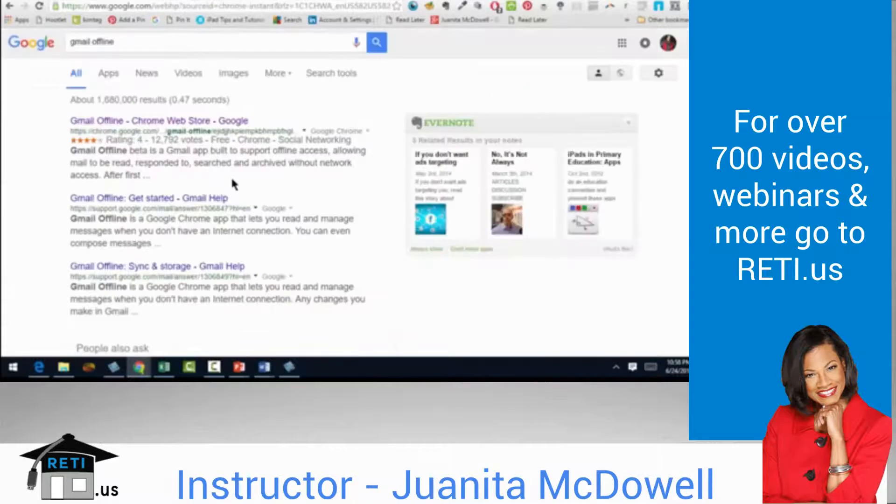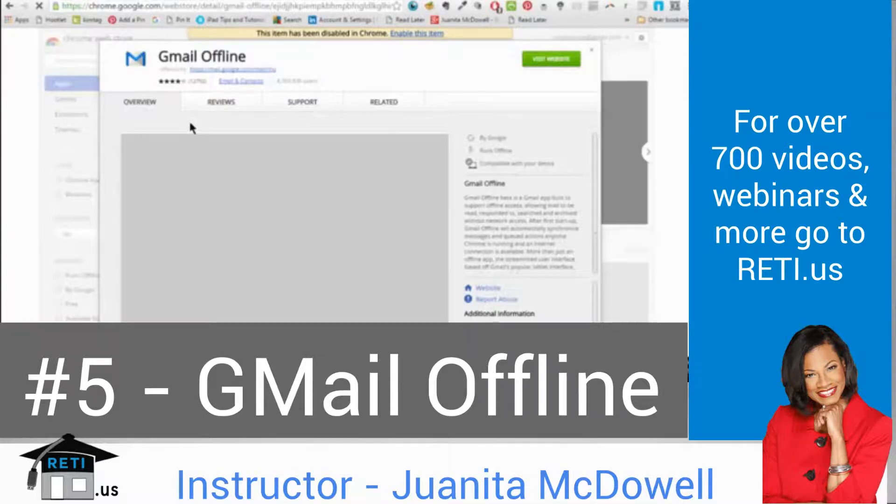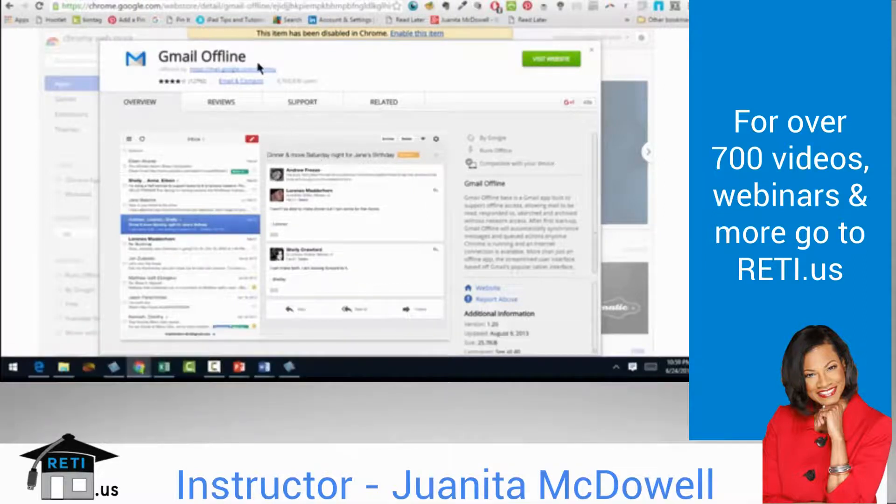The next plugin is pretty self-explanatory — it's Gmail Offline. You can go to the Chrome Store. This particular plugin is still in beta, but at the end of the day it's a very simple concept. You can create emails and even send them when you're offline; they won't go until you're connected to the internet. It will automatically synchronize messages and queued actions anytime Chrome is running and an internet connection is available. While that connection is not available, it allows you to create mail, read it, respond to it, and search it. Take a look at Gmail Offline — it may be helpful to you at some point.